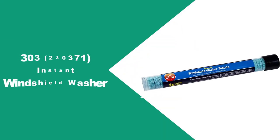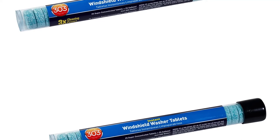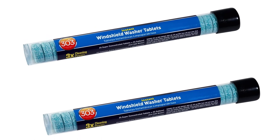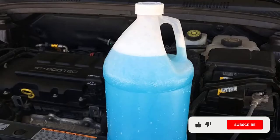At number 4: 303 230371 Instant Windshield Washer. This is the best windshield washer fluid, as it is highly concentrated to provide the best clean possible to enhance visibility. As it is highly concentrated, this washer is three times more effective than an ordinary wash, which is why it is the best.